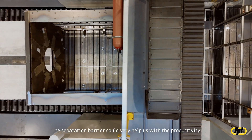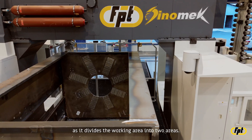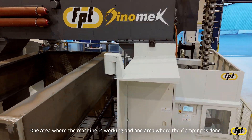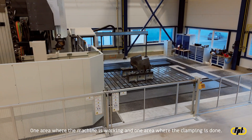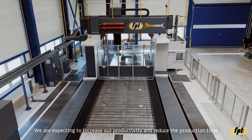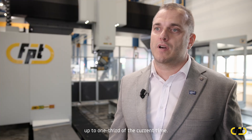The separation barrier can greatly help us with productivity, as it divides the working area into two areas: one area where the machine is working, and one area where clamping is done. We are expecting to increase our productivity and reduce production time by up to one third of the current time.